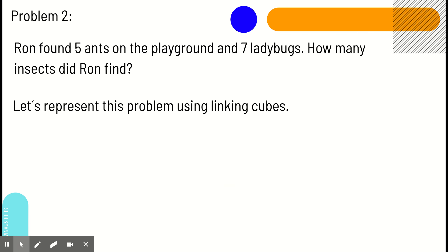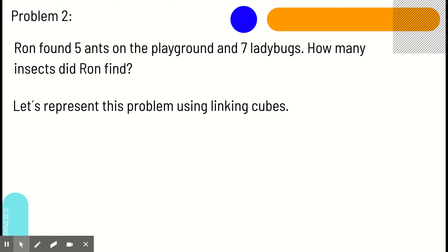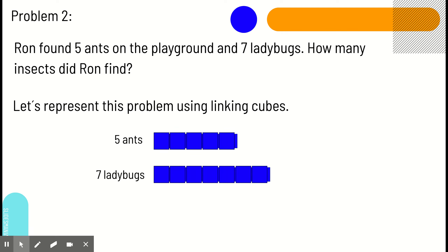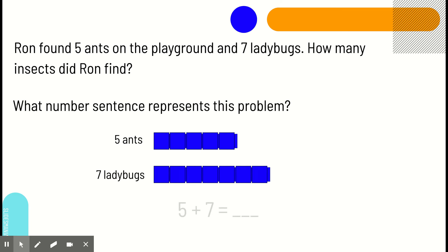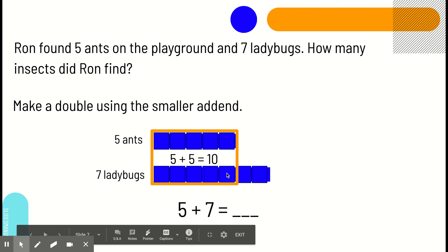Problem two. Ron found five ants on the playground and seven ladybugs. How many insects did Ron find? Here are the five ants and the seven ladybugs. Our number sentence is five plus seven. Which one is the smaller add-in? Right — five. So, let's double that. We're going to group five up here and then five down here.